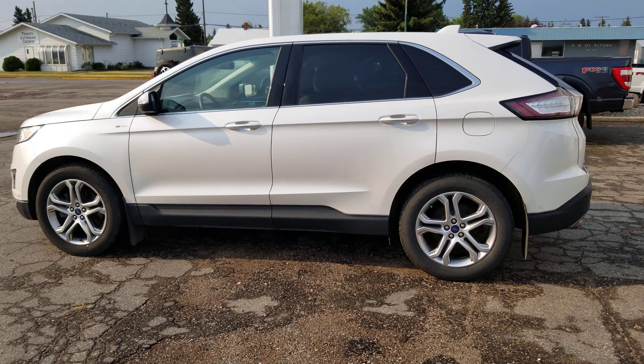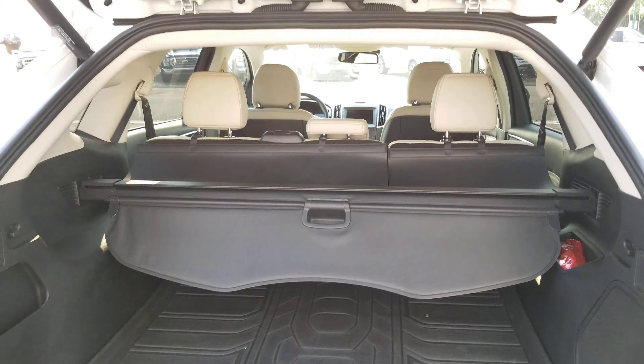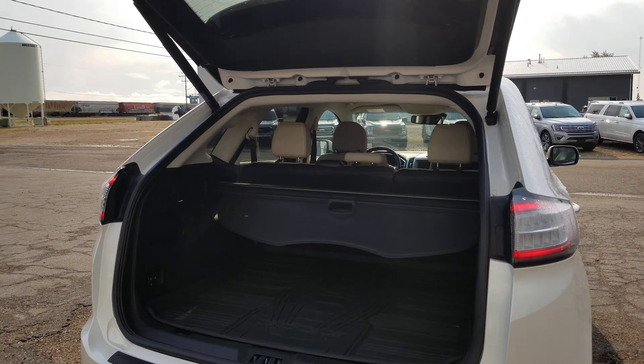It's got the power liftgate, got a lot of the bells and whistles. Tires are pretty much like new. And like I said when we talked on the phone, this is how they dropped it off — it's got the cargo mat and the nice beige interior.